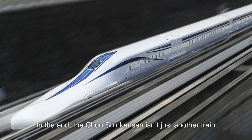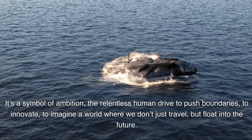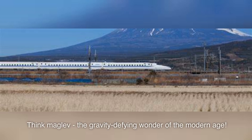In the end, the Chuo Shinkansen isn't just another train. It's a symbol of ambition, the relentless human drive to push boundaries, to innovate, to imagine a world where we don't just travel, but float into the future. So next time you think of Japan, think beyond sushi and sumo — think maglev, the gravity-defying wonder of the modern age.